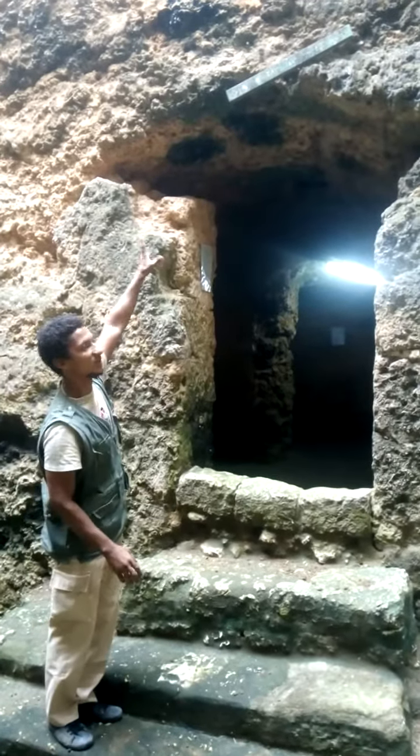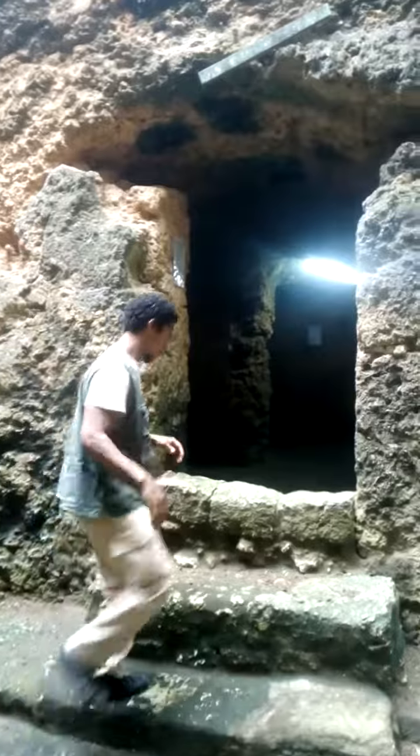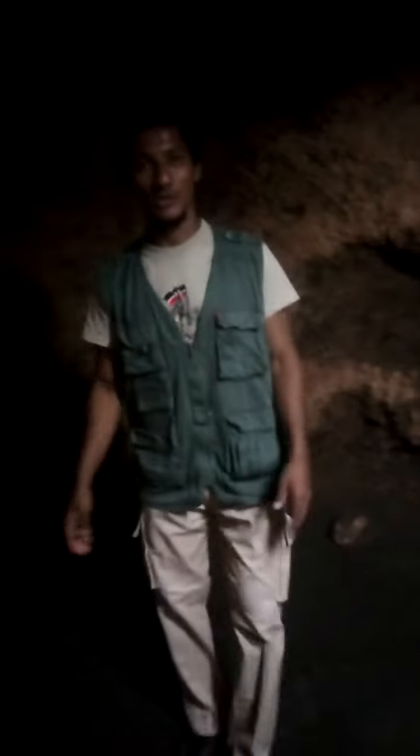These are two rooms carved out of rock, used to store ammunition. This is the first room, all carved out of the rock — it was not built, it was carved. This is the second room, also carved. You can see proof of that: these are just holes where they were continuing to carve the hard rock. They may have wanted to add another room, but due to the war, they were not able to construct other rooms.